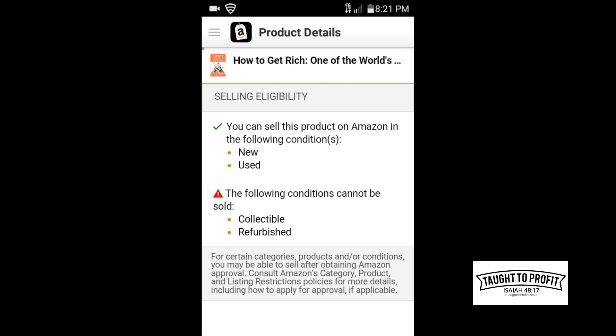Notice you can't sell in conditions such as collectible or refurbished — you can only sell this in new or used. Now, some items you might find will say selling eligibility and it says you can only sell this in used; you can't sell it as new. So if you're looking at a brand new item, you've got to check the used prices to make sure you can still make a profit, because if you're buying it new thinking you're going to sell it as new, you won't be able to list it on Amazon.